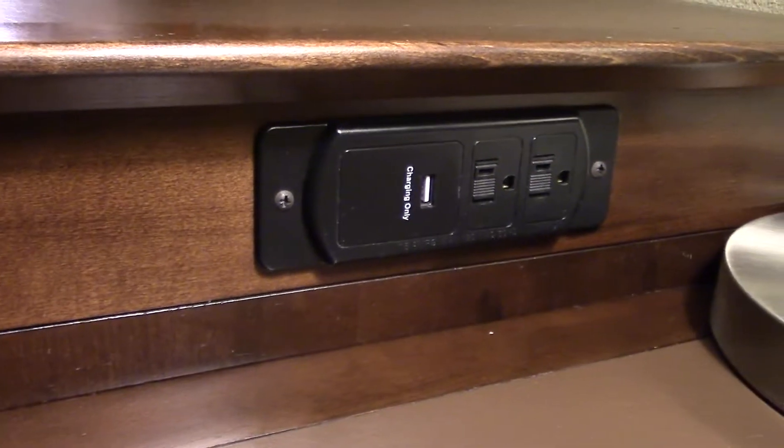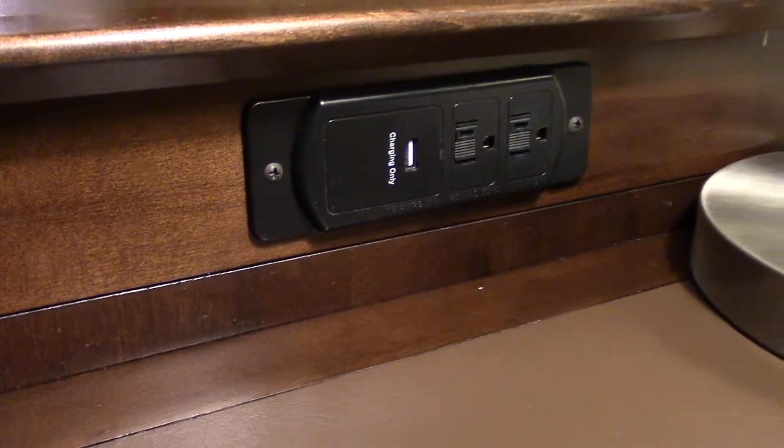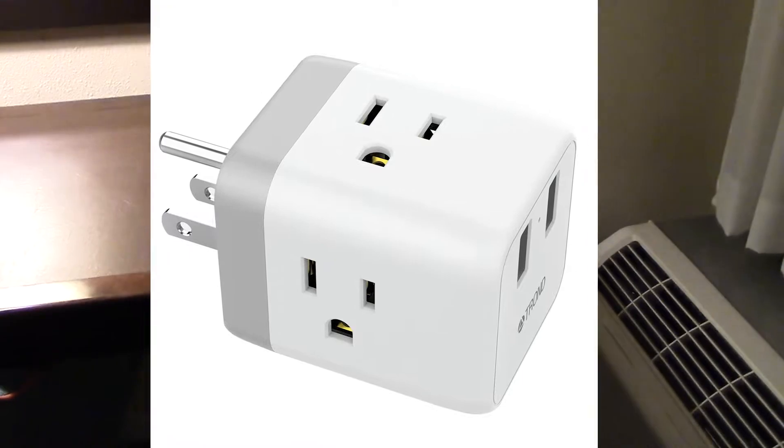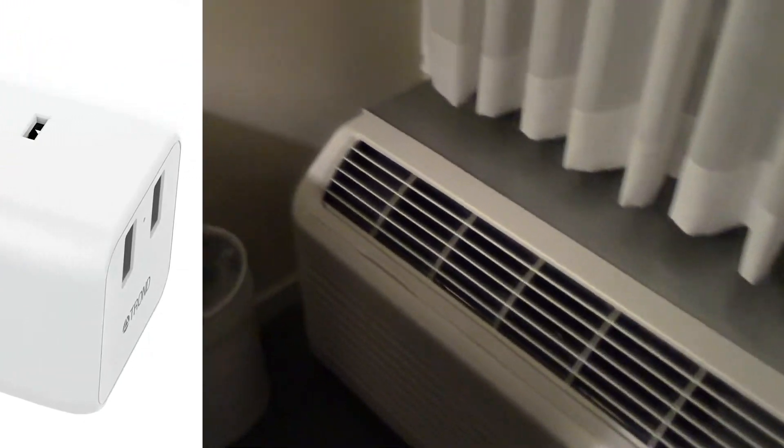There's another light over here with some power on it, and on the other side under the TV, one more USB charging port and two more plug-ins. We will probably not be needing our Trond power cube, which we bring on every trip just in case. There's a garbage bin there, and there's the air conditioning — let's give that a listen. It's making some noise, but not too bad.